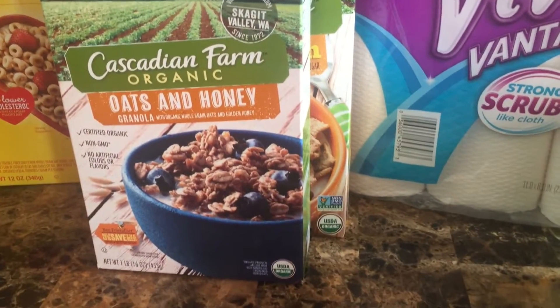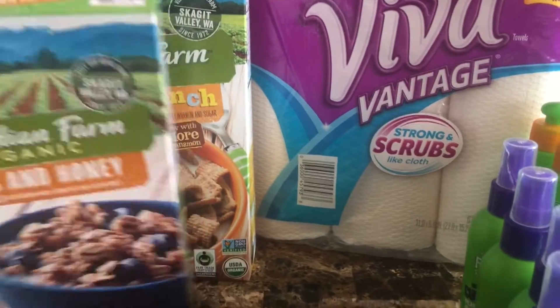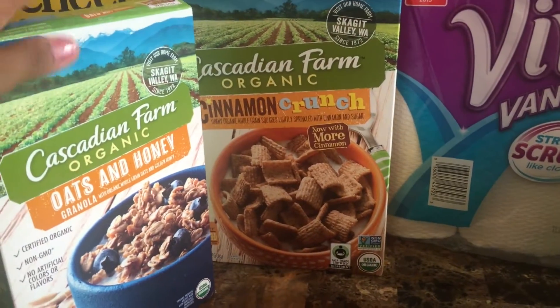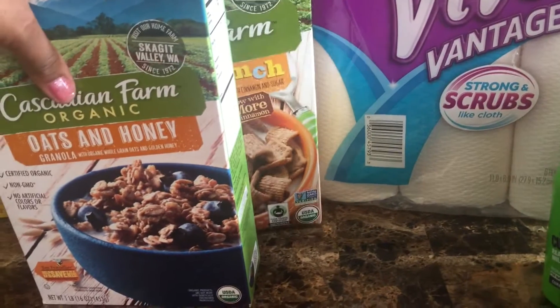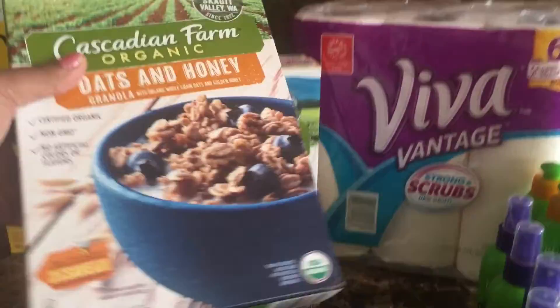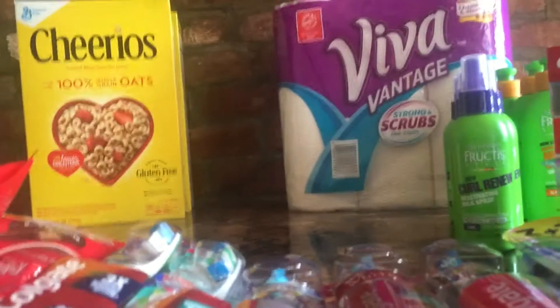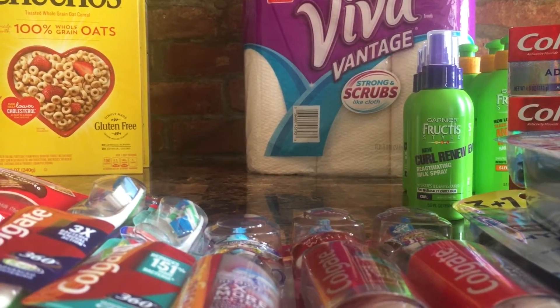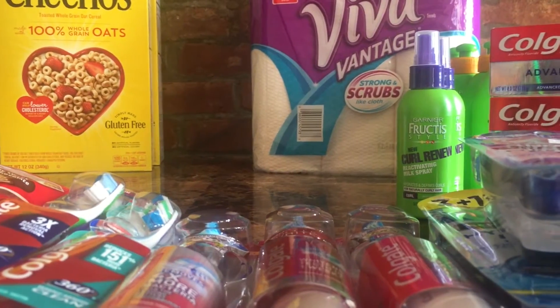Next is the Cascadian Farm organic cereal. There's no longer a coupon available — there was a dollar off two on coupons.com. They're two for $5, so if you still have that coupon you get a dollar off, making them two for $4, or $2 a box. That's a great deal since these boxes are usually $5 or $6 each. If you don't normally eat organic cereal, don't get them — it's not really feasible.